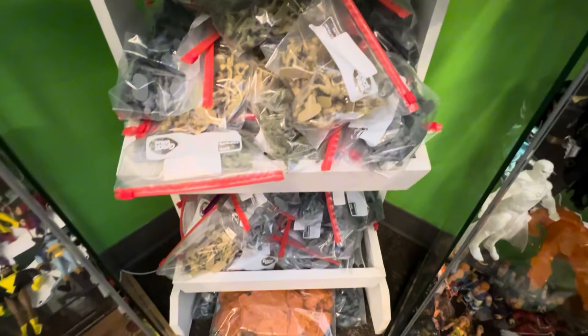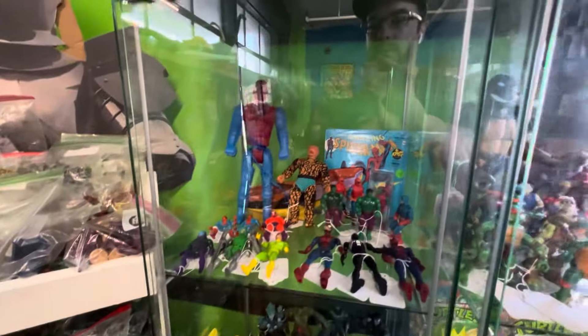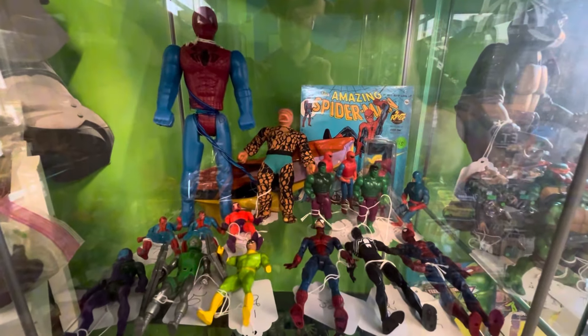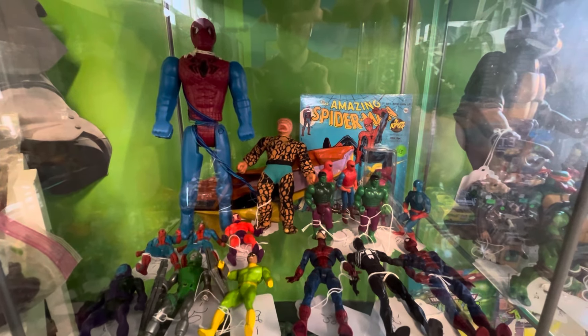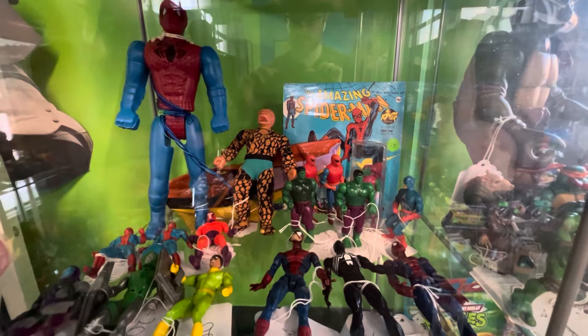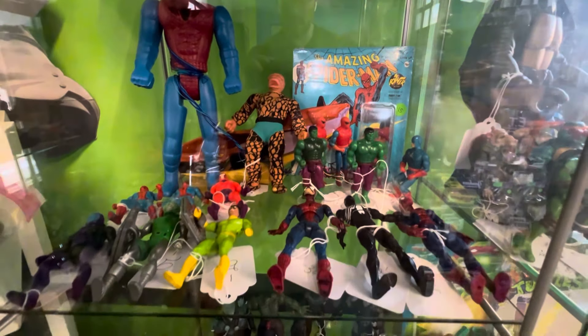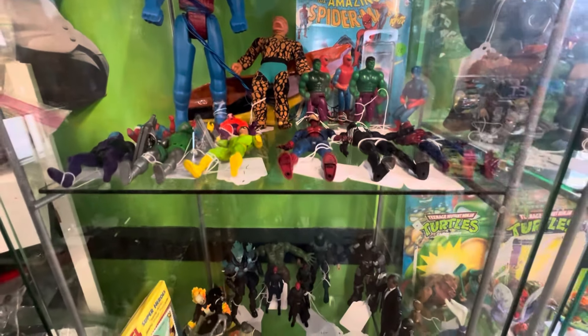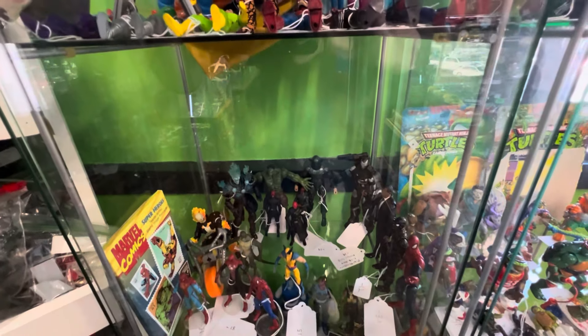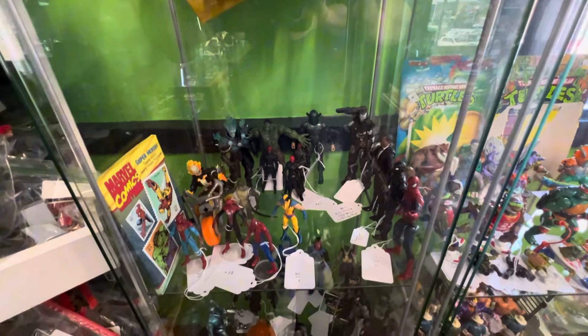A whole lot of it. Definitely the only toy shop I've been to with the amount of Army Men that I've seen here. Blow mold Spider-Man there. Mego thing. Some nice Mego pieces in here, some Secret Wars as well. Doc Ock. Doctor Doom in there. Kang. Some others.